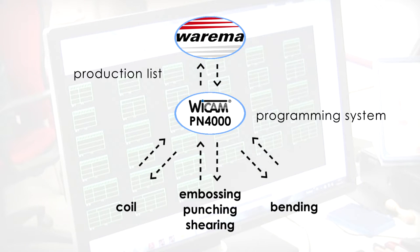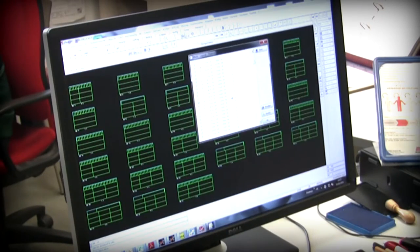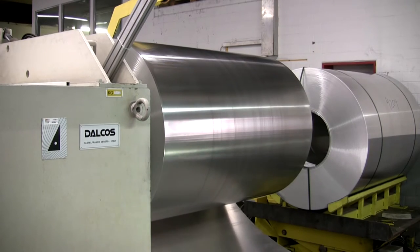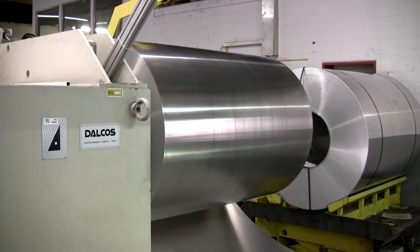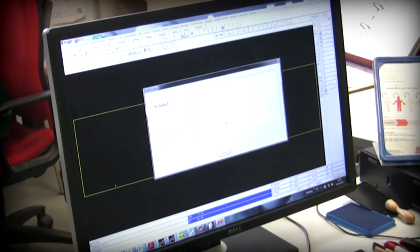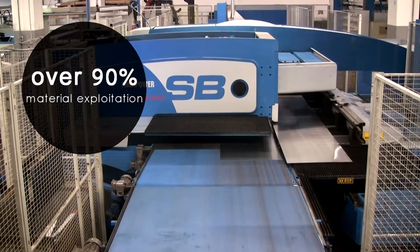The process begins with importing the orders from Varima's self-developed ERP system. Via the parametric module in PN4000, the individual parts are generated and nested with other orders that require the current material. To make optimal use of the material, each sheet is cut to fit the precise measurements of the part. If not all the material is consumed, the CAD-CAM programmer can load further jobs and restart the nesting process. As Stefan van Deven, Head of Technology says, this means average material exploitation is over 90%.